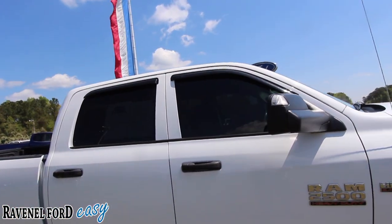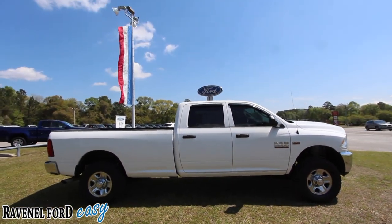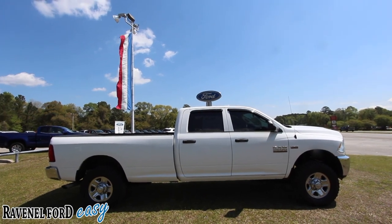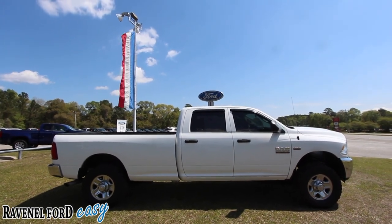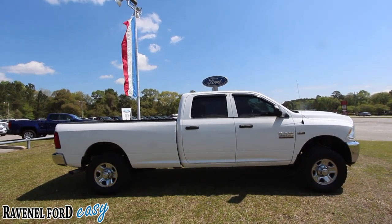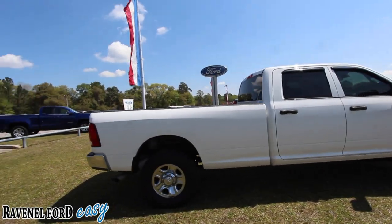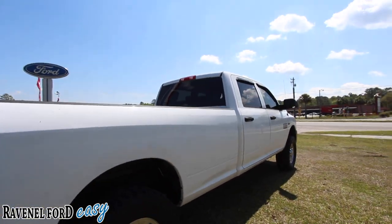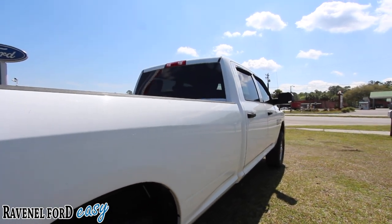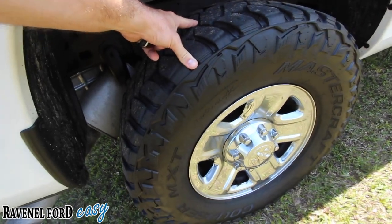My goodness, look how long this truck is — look at that wheelbase. It almost looks like it wants to fold down in the middle. It is a really long truck, one long wheelbase. I don't think I've ever seen a truck this long other than the Ford F-450 we filmed about two weeks ago.